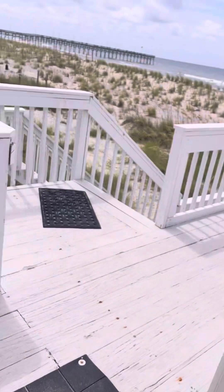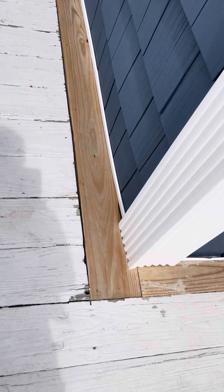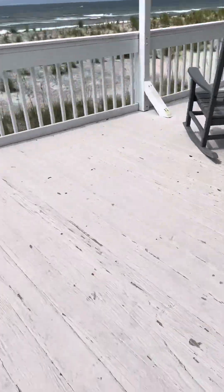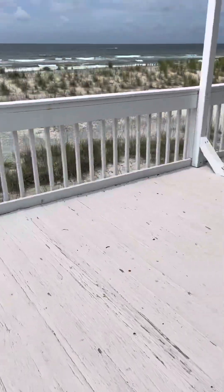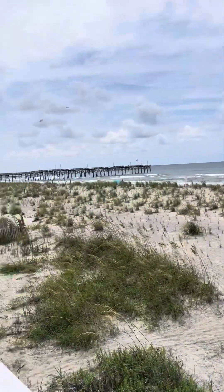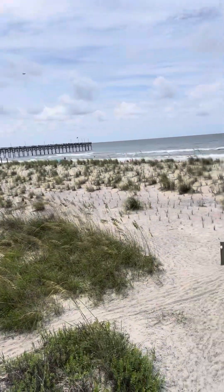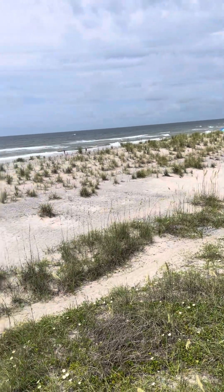I think what she's referring to is probably this rim band right here where they obviously have done some recent work all the way down. The deck feels pretty good — it is ready for a paint job. Super convenient access to the beach, beautiful location right by the pier, so right in the middle of Oak Island with everything Oak Island has to offer.